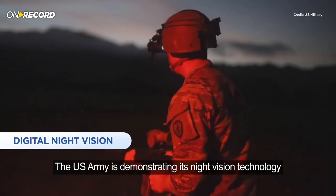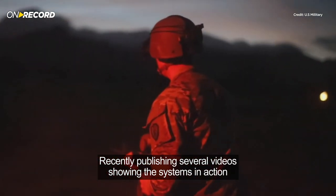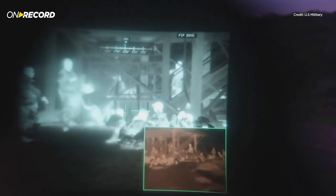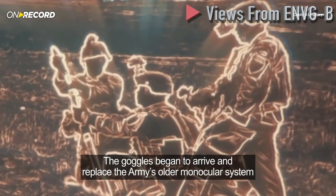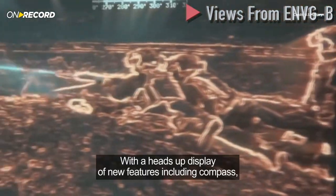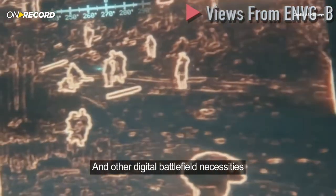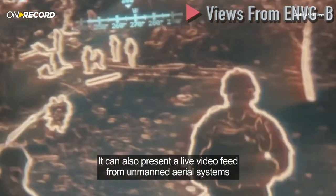The U.S. Army is demonstrating its night vision technology, recently publishing several videos showing the systems in action. It looks like something straight out of a video game. Images were taken directly from their new advanced night vision goggles binocular, provided by Elbit Systems of America. The goggles began to arrive and replace the Army's older monocular system. The new goggles offer a clearer picture of the battle space, with a heads-up display featuring compass, marking of friendly or enemy forces, and other digital battlefield necessities. They can also present a live video feed from unmanned aerial systems.